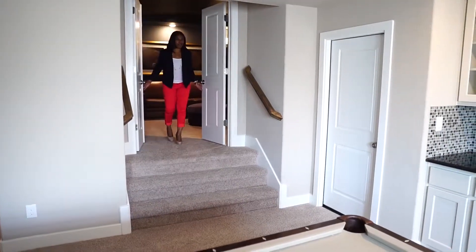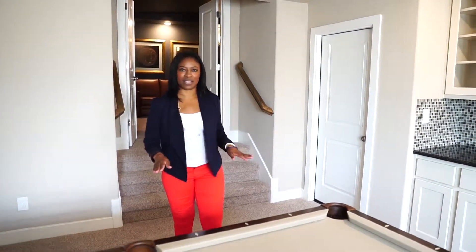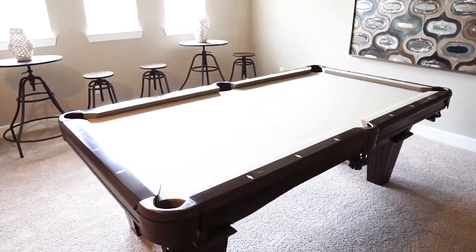Step out of the movies into reality. As a mother, keeping kids entertained is a task of itself. However, when you have a theater room as well as a game room, that's something you can check as complete.